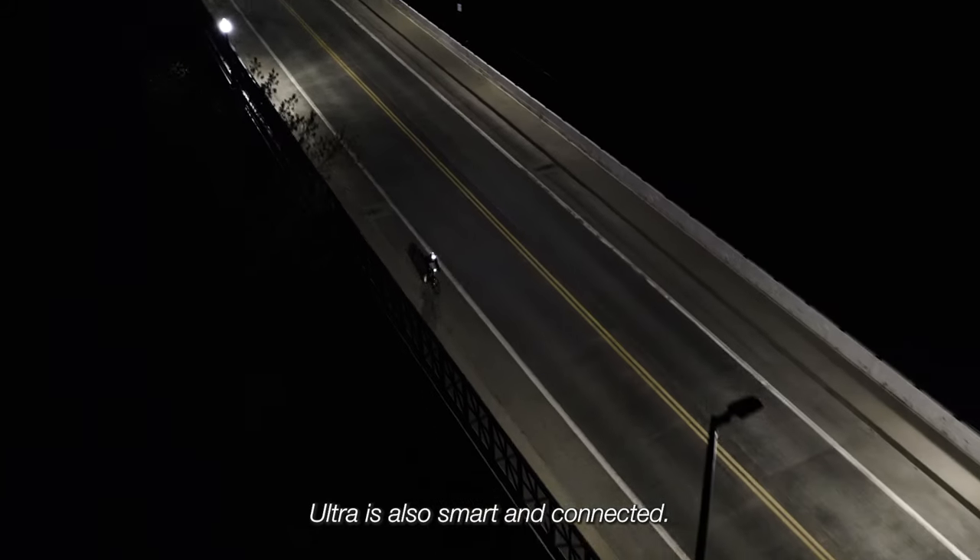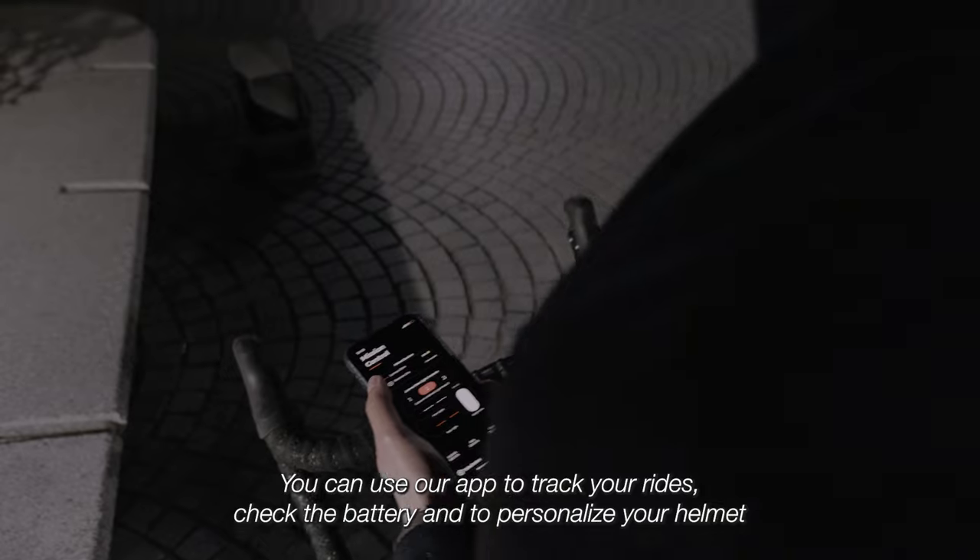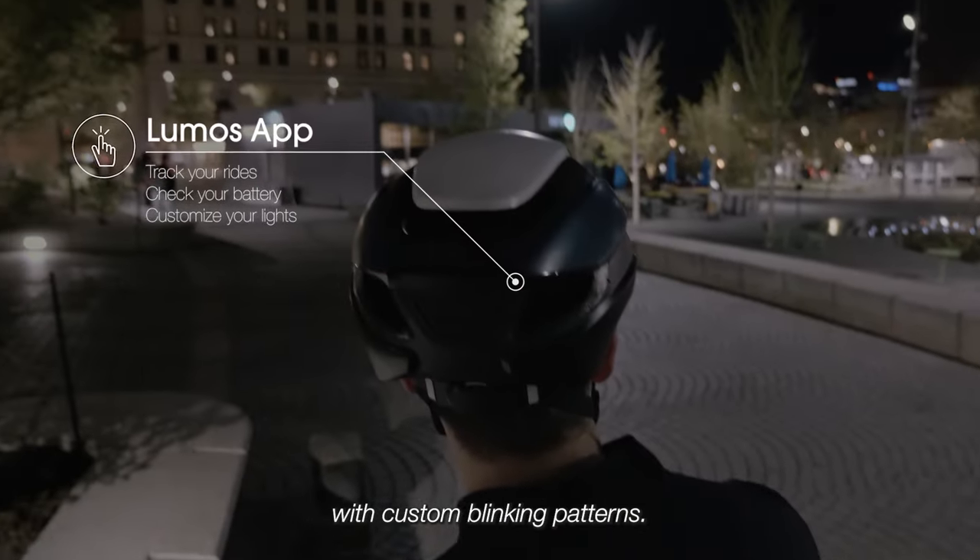ULTRA is also smart and connected. You can use our app to track your rides, check the battery, and personalize your helmet with custom blinking patterns.